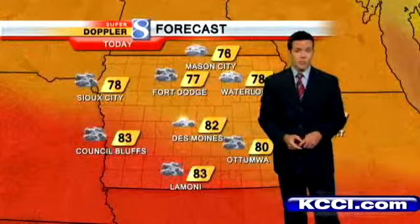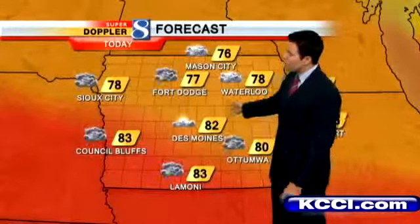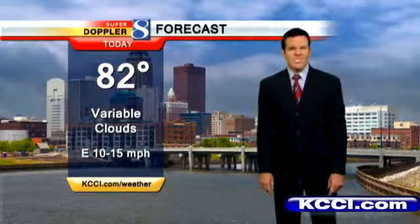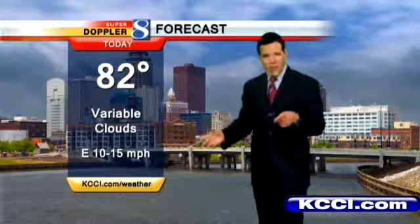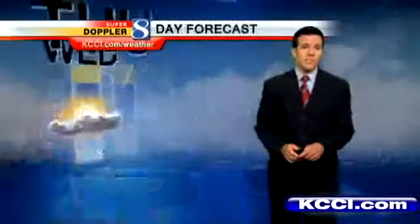Otherwise the rest of us see a chance for a shower or a storm during the day Thursday. High temperatures today lower to mid 80s for most of us — perhaps a little cooler off to the north since they're starting out a little bit cooler. We'll go with partly sunny skies and a variable cloud cover, seeing clouds and sunshine kind of back and forth. 82 is your high temperature — not bad at all. Overnight tonight lows back into the mid to upper 60s.